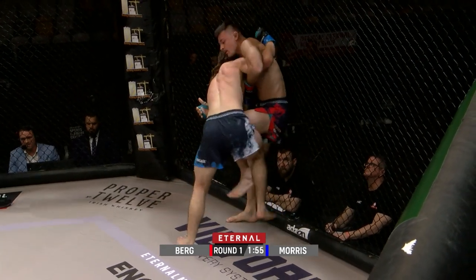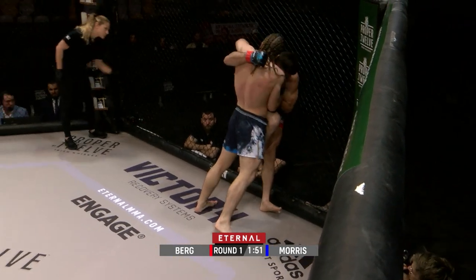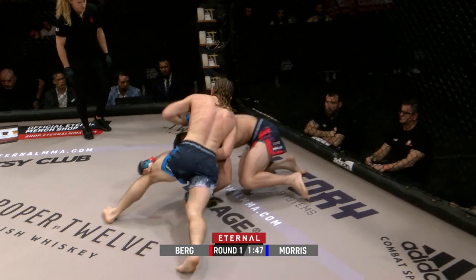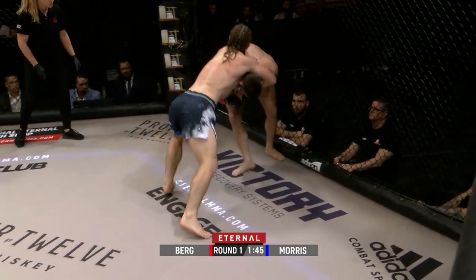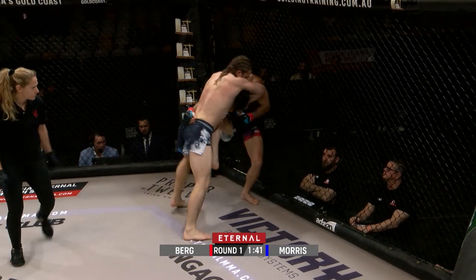Nice reversal there from Keane — a great reversal. He's done a good job of just taking the edge of that aggression away from Bo as he looks to impose his will. But Bo is so strong once again. He's got a nice head arm there — good chance for him to throw those knees.